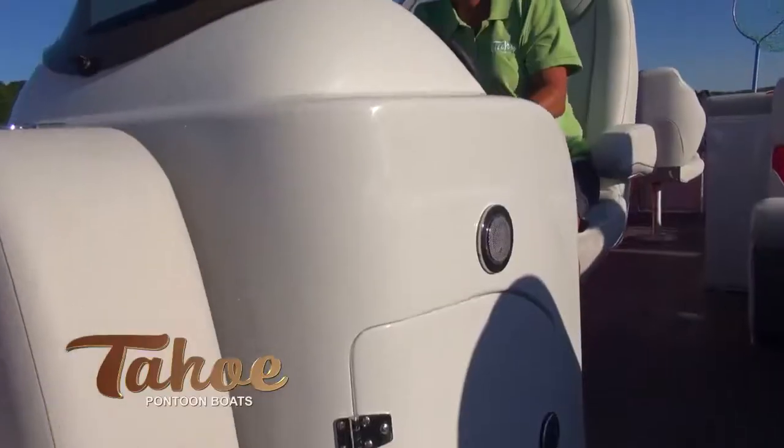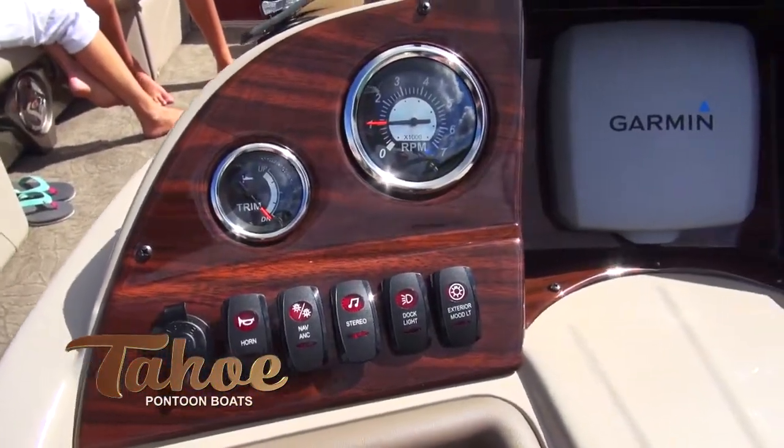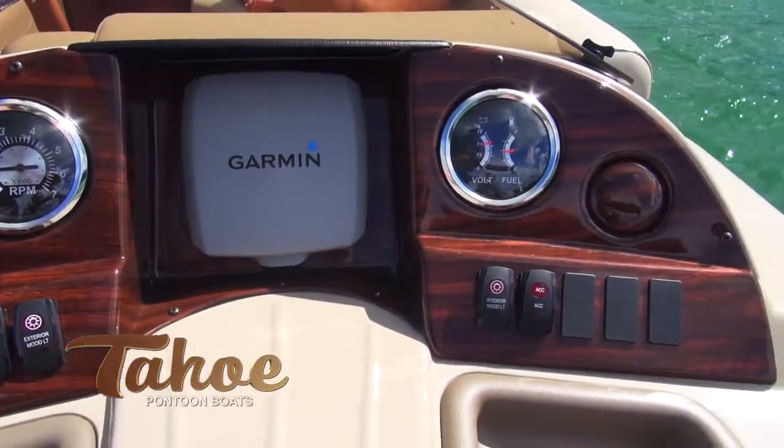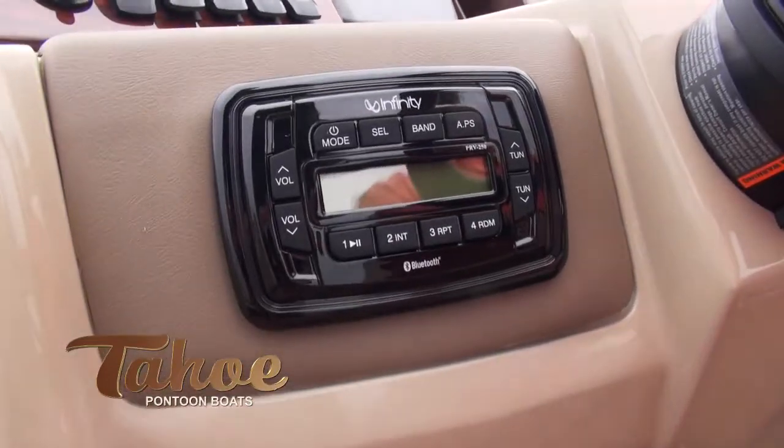The captain's fiberglass sculpted helm stand with deep footwells features an automotive style vinyl dressed woodgrain dash, including a Garmin color graph that does double duty as a fish finder and depth finder.